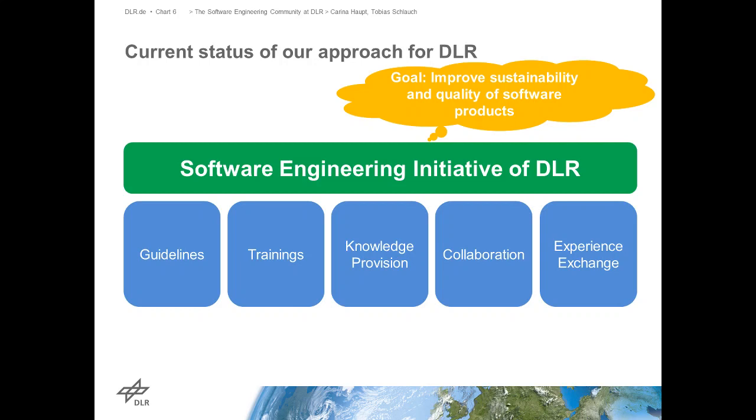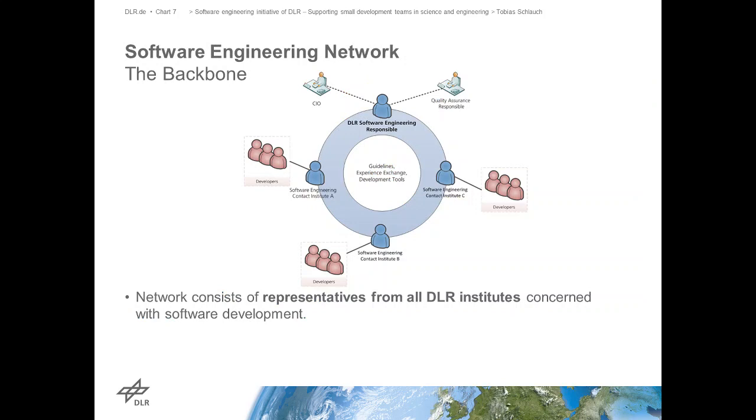Of this initiative with all these activities, we have one thing which is kind of the backbone: the software engineering network. What we have is, in every institute, we have a representative - somebody who's really interested in or really working in software engineering. At the beginning it was just one person who was picked or volunteered, but over time it shifted to those people who really have the most to do with software engineering. They are all in one network, which is led by our central software engineering representative, Tobias, whose job is to really take care of all of DLR.